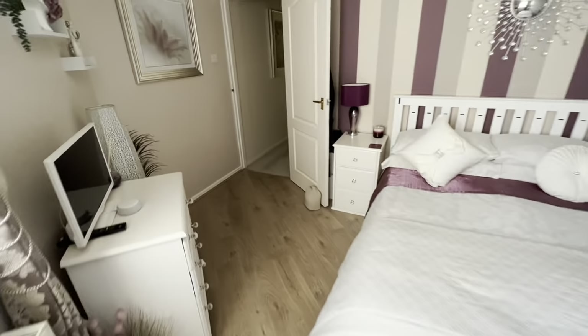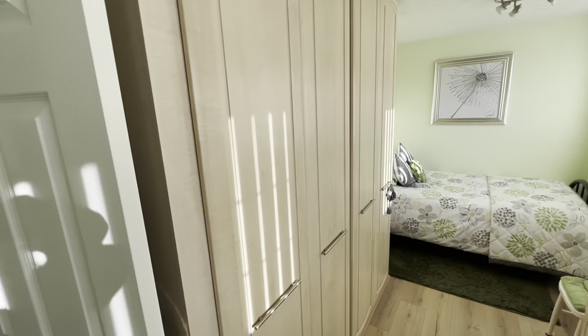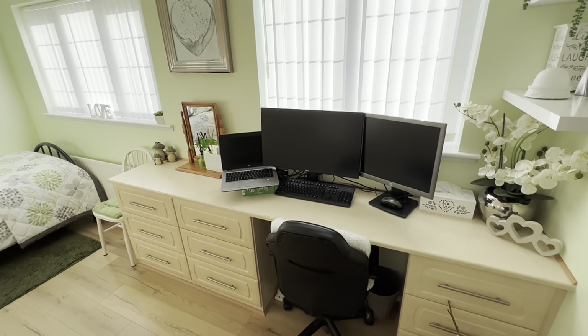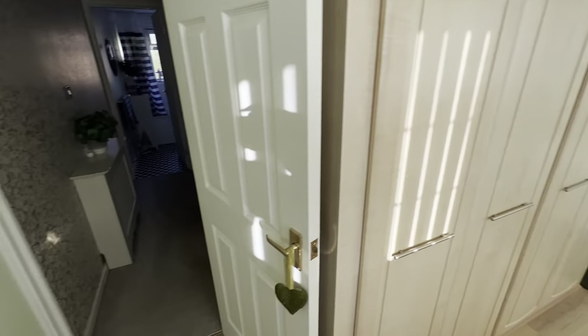This is a house you can just move into and live — you really haven't got to worry about anything else. To my left here, bedroom number two. Long room, big wardrobe built in, space for a good size for a single or a three-quarter size bed. Utilizing some space for the office here. Dual windows, so loads of light coming in.